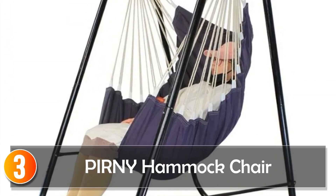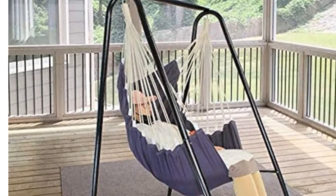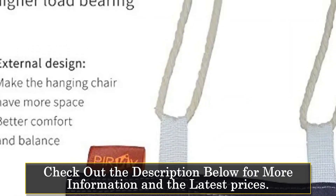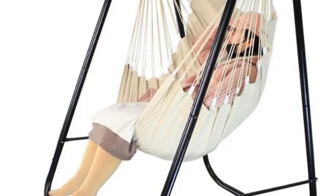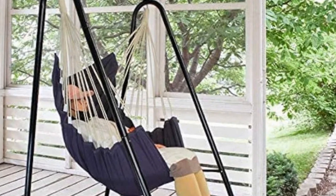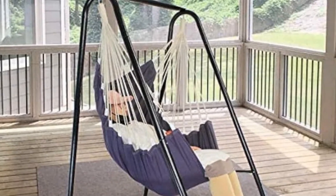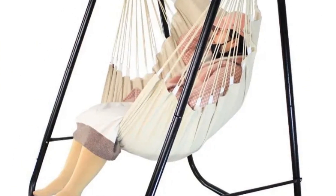At number 3, the Perny Hammock Chair stands out for its sturdy triangular support stand, accommodating a high capacity of up to 500 pounds (227 kilograms). Its space-saving design, covering only 1.09 square meters, is perfect for smaller areas. Made of weather-resistant iron tubes, 15 inches in diameter, with rust-resistant coating, it promises durability even in varied weather conditions. Ideal for various hanging chair swings, this support stand is portable and easy to assemble, allowing users to move it as needed. The Perny Hammock Chair offers stability and reliability for outdoor lounging.